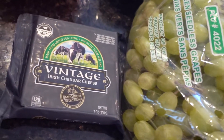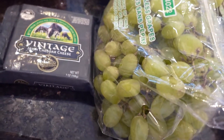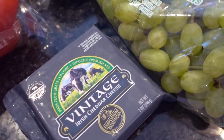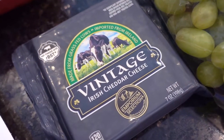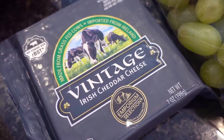One favorite snack of ours is cheese and grapes — it just goes so well together. There's like a sweetness almost to the cheese with the savoriness and tanginess of the grapes. Last time I had tried the mild Irish cheddar, and this one is the vintage, so I assume it's going to have a sharper taste, which we like.